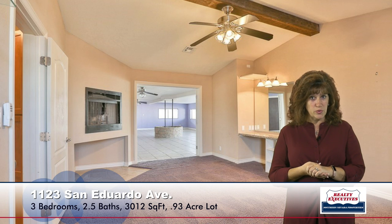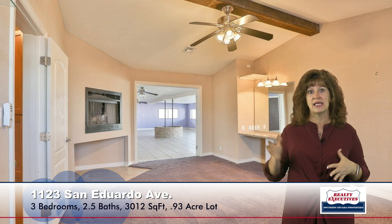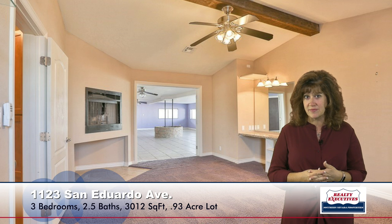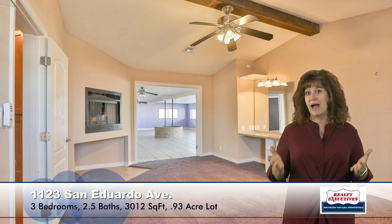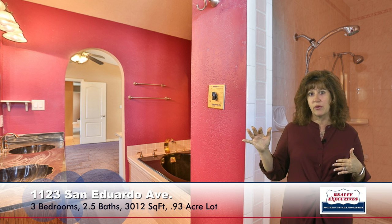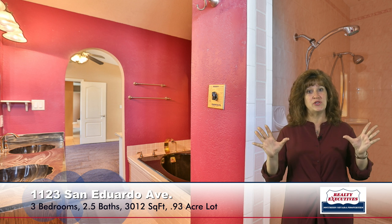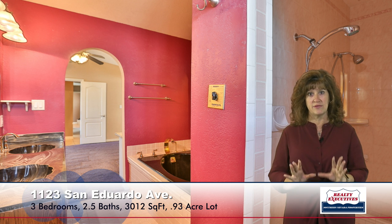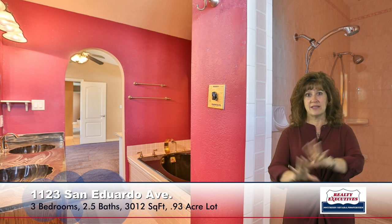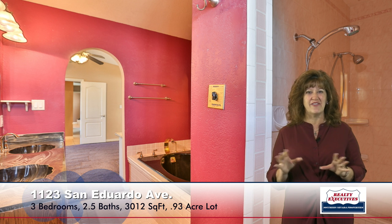The master suite is quite large. It also has a vaulted ceiling with a beam and ceiling fan, along with a raised gas fireplace and a big walk-in closet. The master bathroom has a walk-in shower with multiple shower heads, dual sinks, and a jacuzzi tub. Behind the jacuzzi tub there's an atrium with a skylight, so you could actually plant some beautiful plants — it even has water to it. It's just a neat feature of the house.